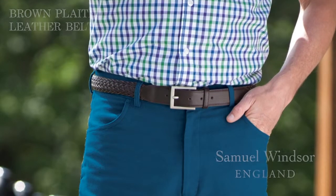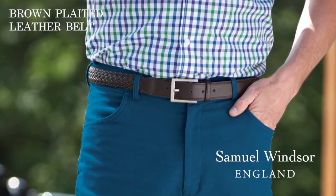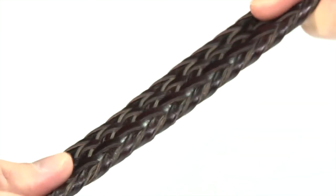Here is our Samuel Windsor plaited leather belt in brown. Perfect for a formal occasion or for more casual wear. The plaited leather is soft enough to move with you whilst retaining its shape.